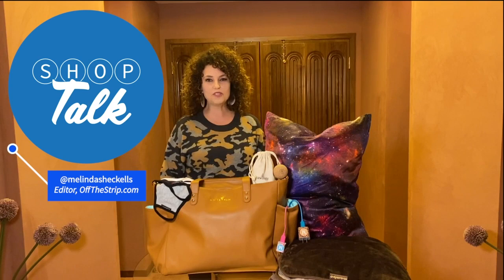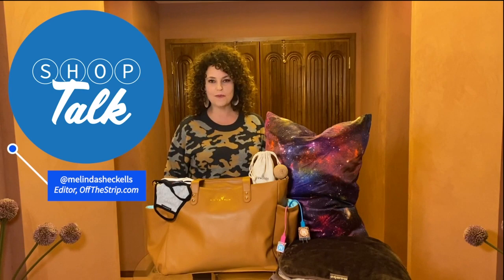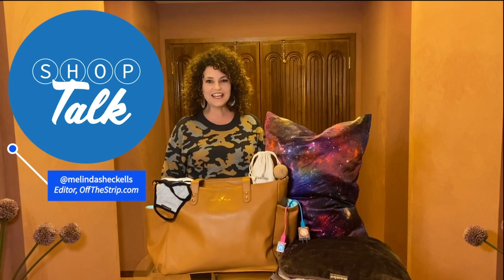Hi, it's Melinda Sheckles and this is Shop Talk — the Cyber Monday edition. We're coming to you with some really great products that are fun for the holiday season, for either you or to be gifted. These are must-have essentials and they all have Cyber Monday deals attached to them.